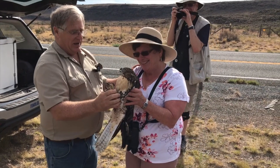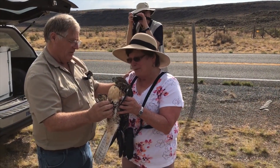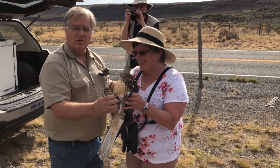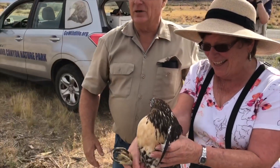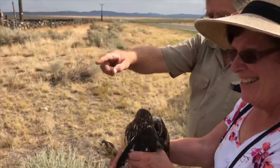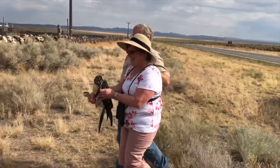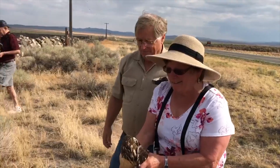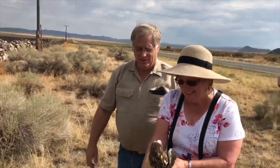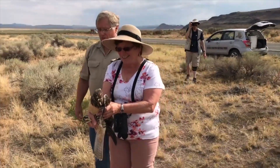Now you have a red-tailed hawk in your hand. If all goes well, you're going to be the last person on the planet to ever touch this bird. We're just going to walk over to the rock wall and go to that little low spot on the rock wall right there. When you're ready, just throw it up in the air as hard as you can, and she will do exactly what she needs to do to go back to the wild.